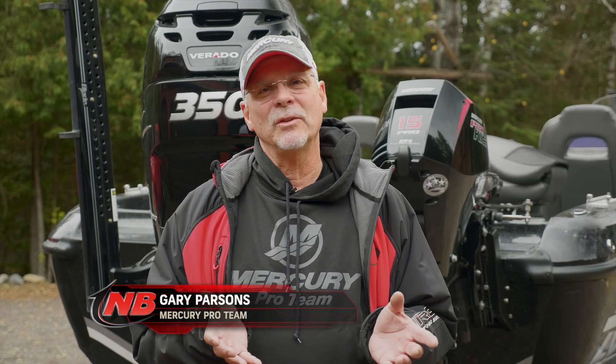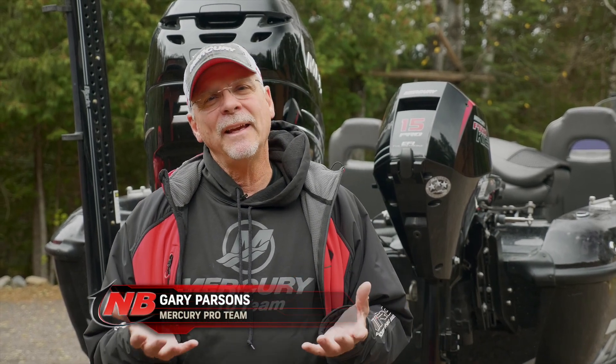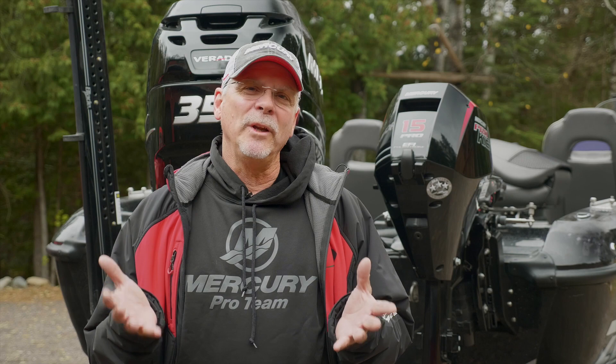It's been amazing to me to watch the technology in the boating world, especially the last few years. When I look at that overall, I'd say Mercury Marine has been an amazing company in terms of what they've brought to that venue.